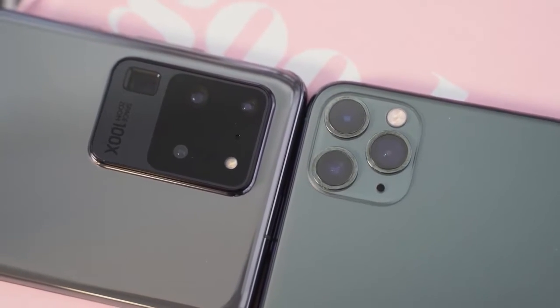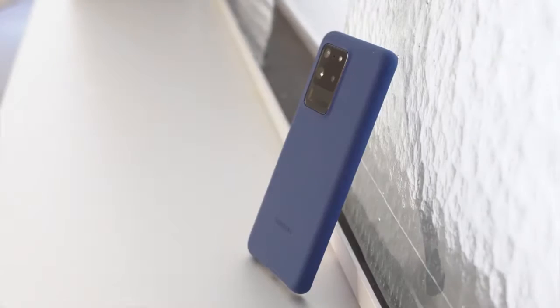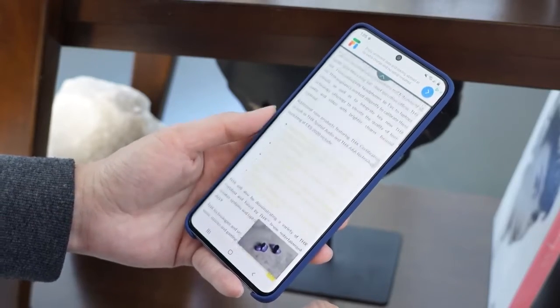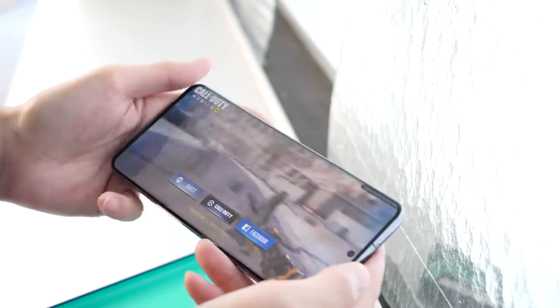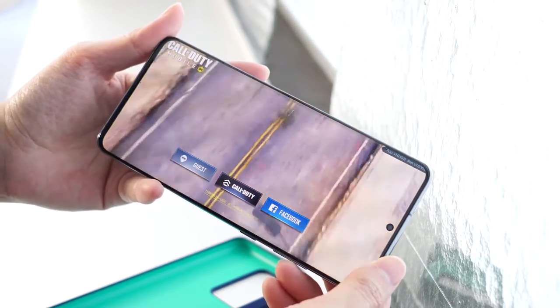The iPhone 11 Pro Max comes with a 6.5-inch display, and that resolution is kind of funky. The Galaxy comes with one of the best displays on the market, and the S20 Ultra is no slouch at 6.9 inches. It is a lovely display with 2K resolution. You've also got 120Hz refresh rates, but that's at 1080p. This device also has touch sampling of 240Hz, so when you're gaming, this thing is truly smooth and amazing.